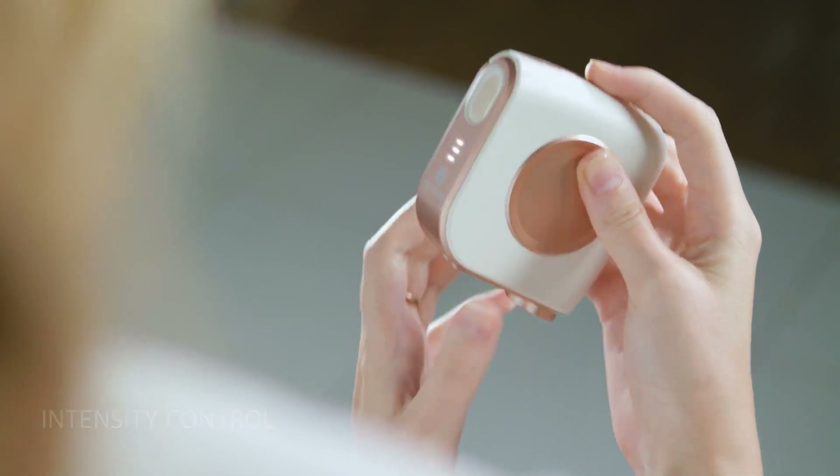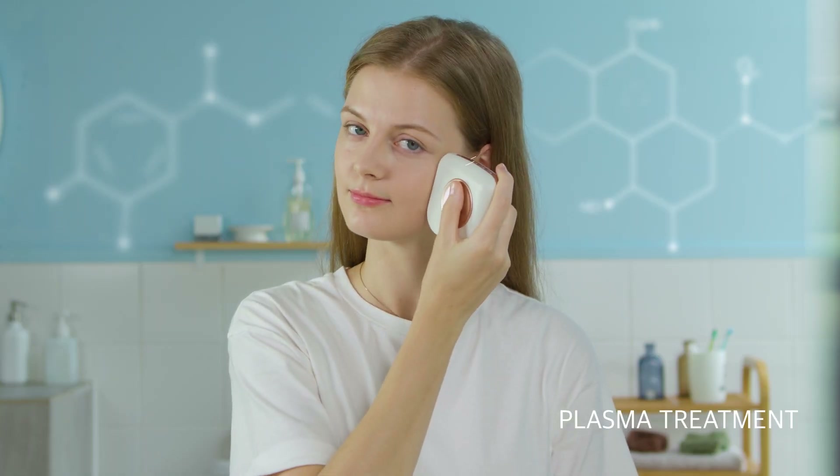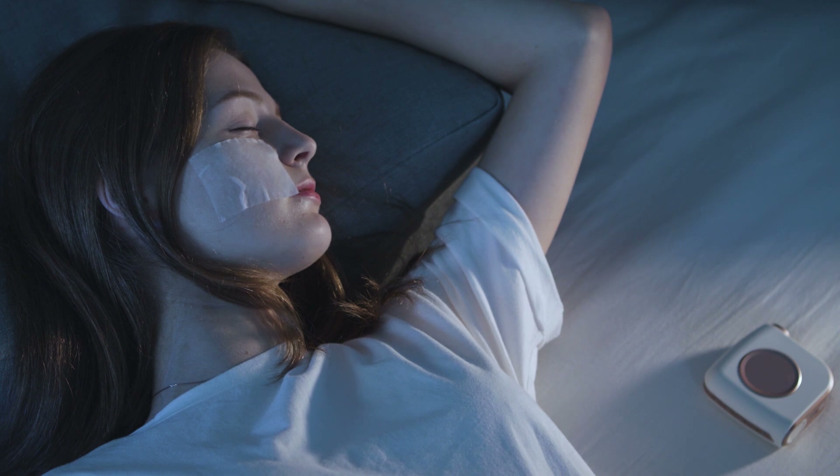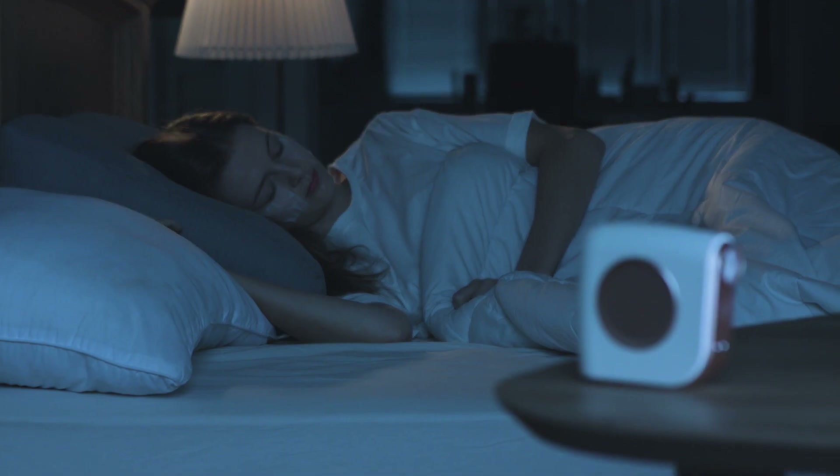Then, for just 10 minutes a day, try the plasma massage and experience the improvement of your skin. Lily Cover is always by your side, even when you're asleep. Leave your skin to Lily Cover.